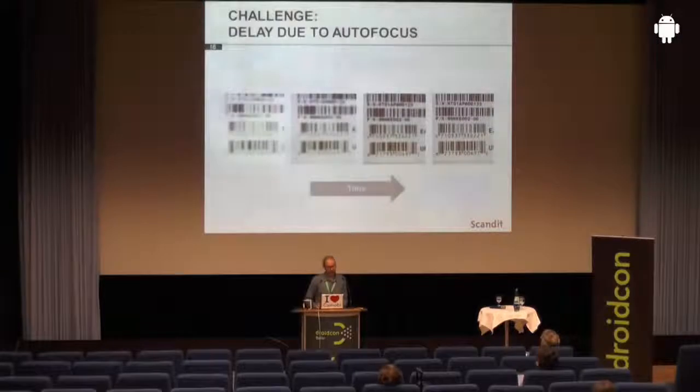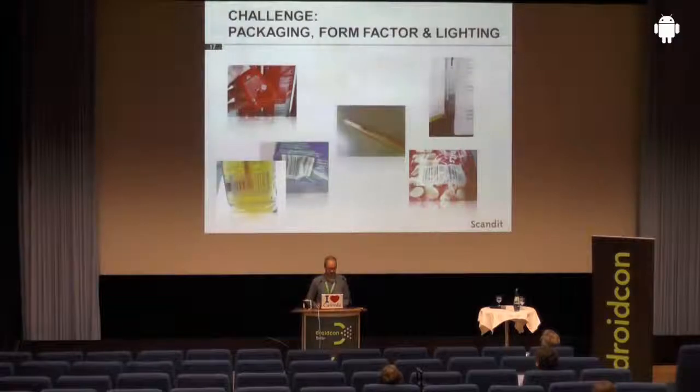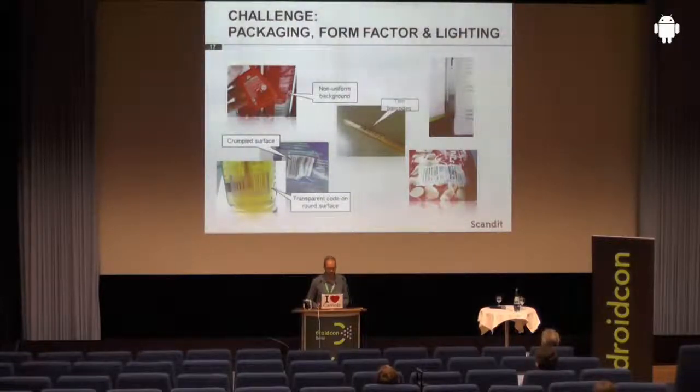Then you have the problem that autofocus needs some time to trigger and make the image sharp. On an iPhone 4S, for example, it takes 1.3 seconds for the autofocus to actually make the image sharp, and until then it is a really hard task to decode such a barcode. So it is a tricky thing to provide the same user experience you'd expect from dedicated hardware. Here are more problems: transparent backgrounds, crumpled surfaces, non-uniform backgrounds, very thin barcodes, glare from lighting, and very tiny codes. I want to quickly show you a video that illustrates the kind of performance we can actually achieve today on generic, non-custom Android hardware in this domain.